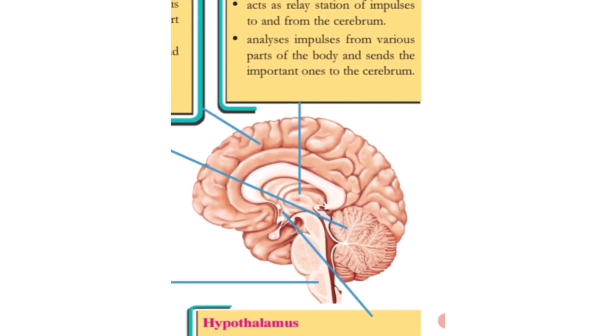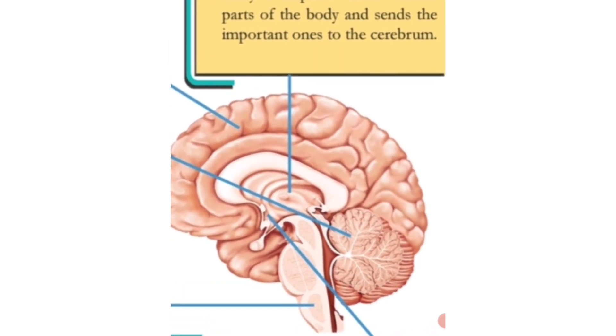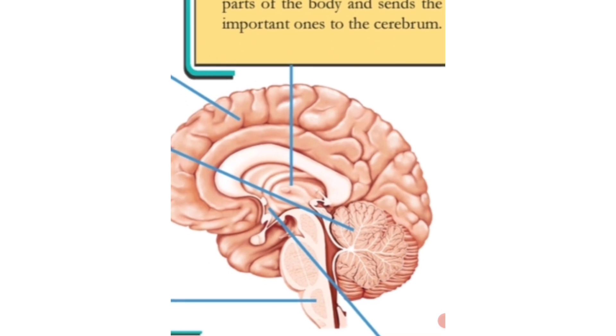The third part is the medulla oblongata. You can see it as a rod-shaped white-coloured structure situated below the cerebrum. The function of the medulla oblongata is to control all involuntary actions like heartbeat, breathing, and flow of blood through blood vessels.